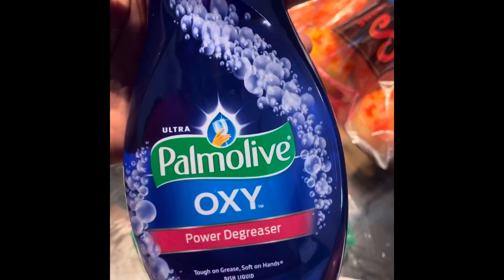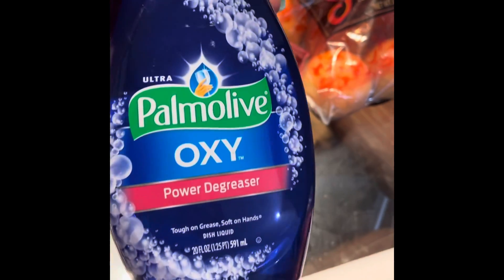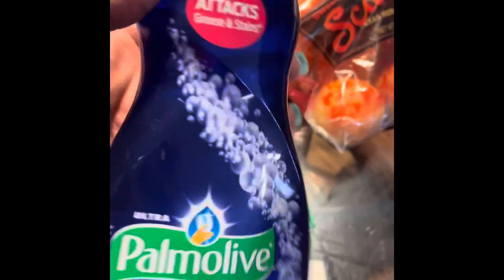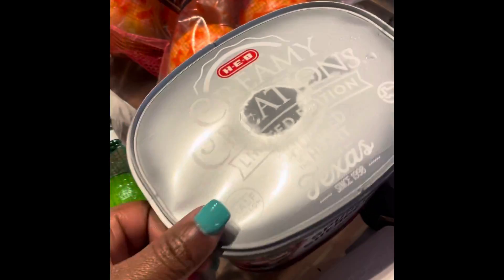I love Luby's fish so I saw it in the frozen section and grabbed that. I have a bag of grapefruits and limes. This dish soap is what I use to wash dishes — instead of bleach or Clorox, I use this and it works well. My daughter loves sherbet so I found one for her. Green apples, pistachios, and that's for the mac and cheese. Lunchable.